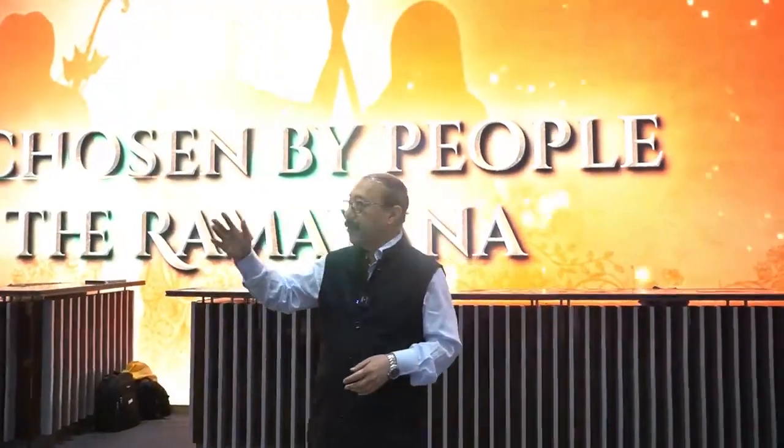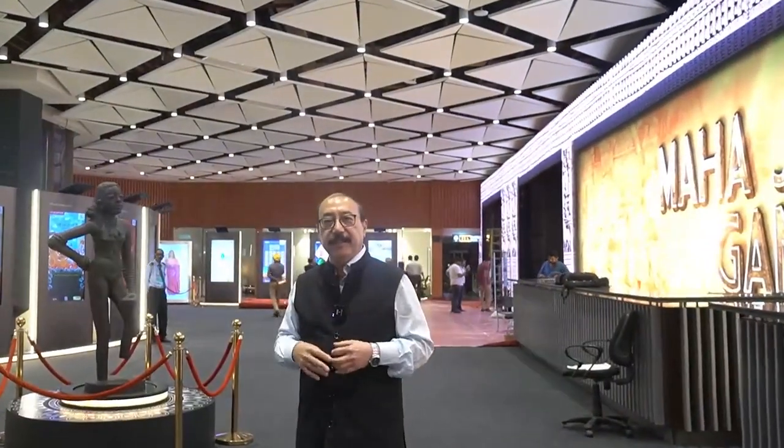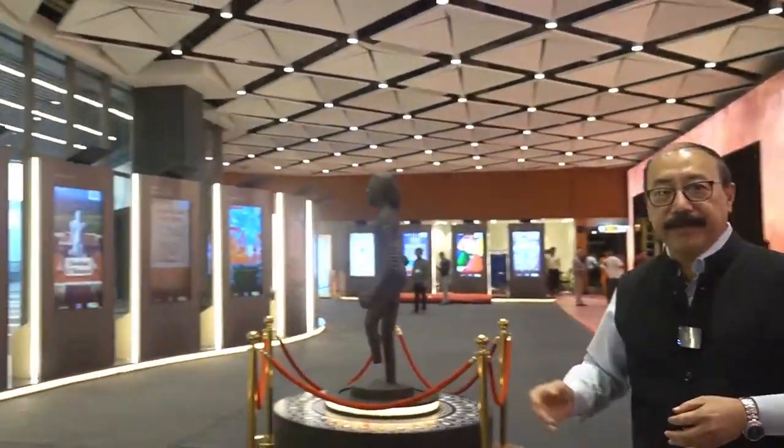Here we see the Mother of Democracy exhibition, and this exhibition really traces the evolution and the history of democracy in our country. We are the largest democracy in the world. You can see that these are all interactive panels — they tell a story through the historic evolution of our times.